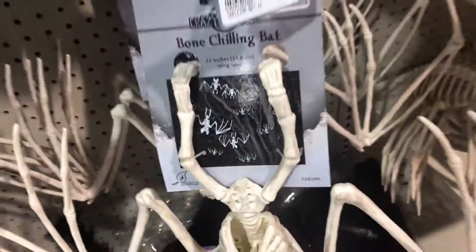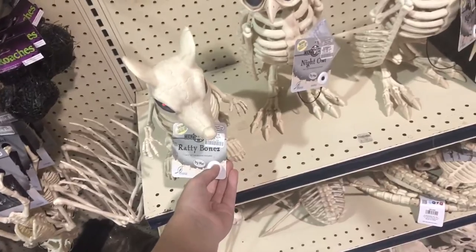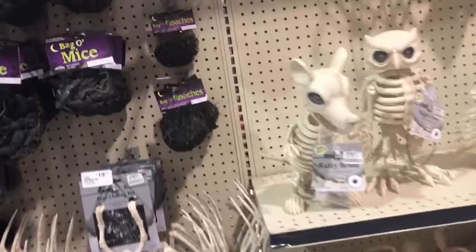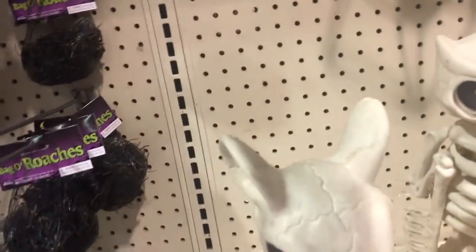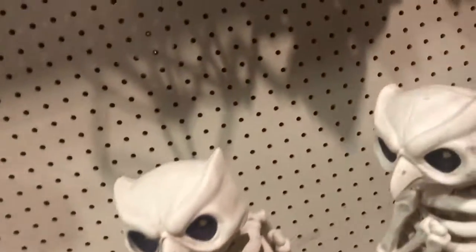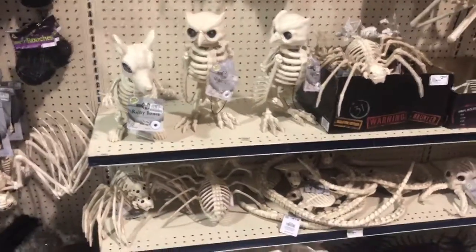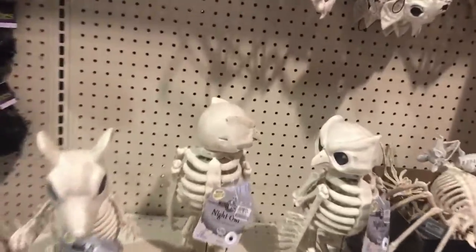Bag of roaches, bone-chilling bat. All right, here we got the ratty bones. Let's play my favorite scary game — do you know what a ghost rat says to a cat? All right, I'm gonna switch over to the night owl. He's cool.